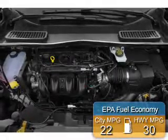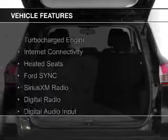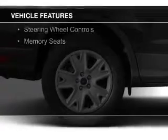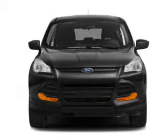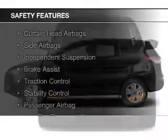Great fuel efficiency saves you money by requiring fewer trips to the gas station. The features include a turbocharger, internet connectivity, heated seats, Ford Sync voice activation, Sirius XM satellite radio, digital radio, digital audio input, remote start, steering wheel controls, and memory seats.